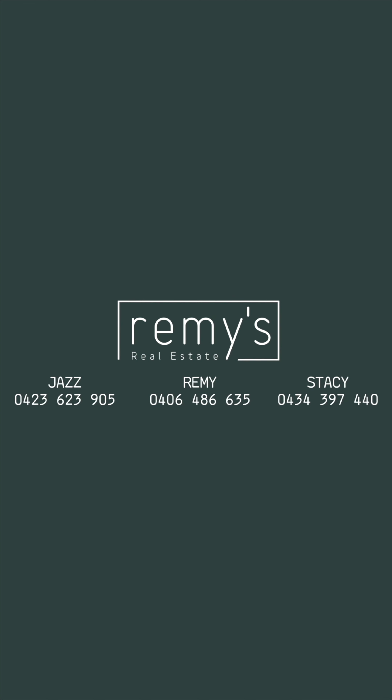Welcome to townhouse number 7 at 71 Anzac Road in Karina Heights. This one is very special — there's heaps of entertaining space inside and out. It's private, it's secured, and you're gonna love it. It's also pet friendly. Let's take a tour.